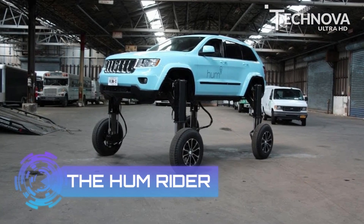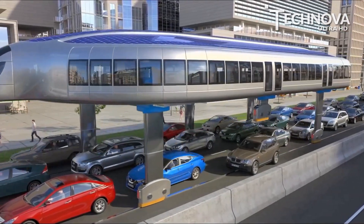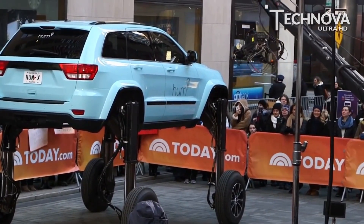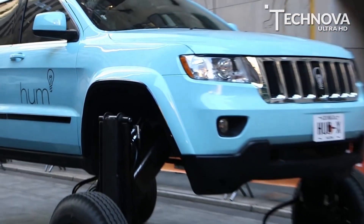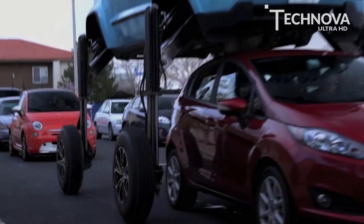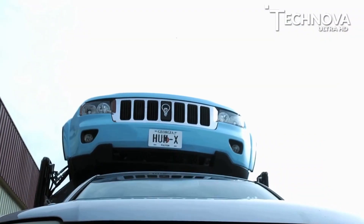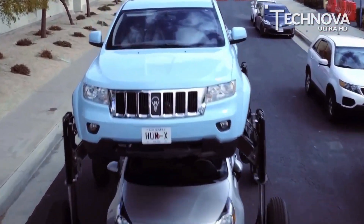Number 8, the HumRider. Imagine being able to escape congested roads by simply jumping over other cars in the line. That is now a possibility thanks to the crew at Verizon. The company has launched a video of the HumRider, a fanciful car that raises above traffic height with the help of custom hydraulic legs. The HumRider is an SUV fitted with hydraulics elevating at 5 feet in the air, offering enough clearance to rise above cars and cut through traffic — this has doubled the weight of the Jeep to almost 8,500 pounds.